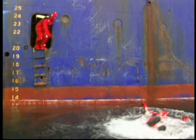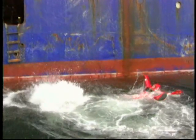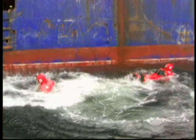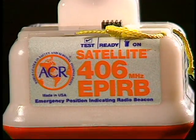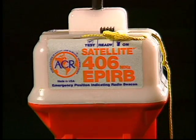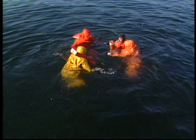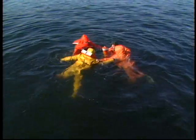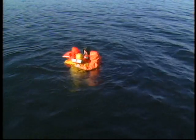The technological superiority of the 406 megahertz system translates into faster emergency response, which is crucial for rescuing survivors, especially in cold or harsh conditions. A 406 megahertz unit sends a signal that can be relayed by the satellite immediately or held in memory until a ground station is in sight.